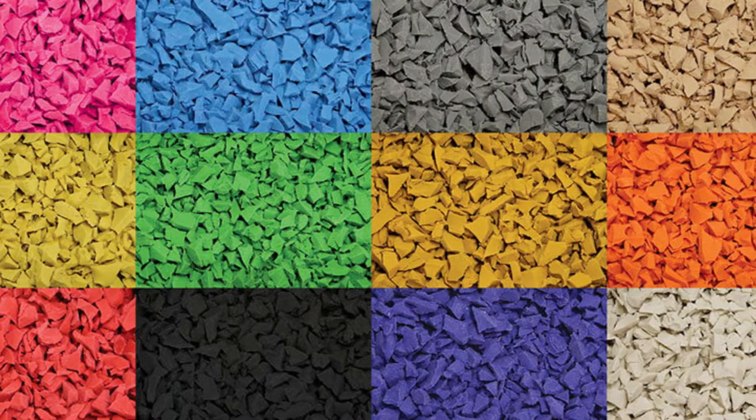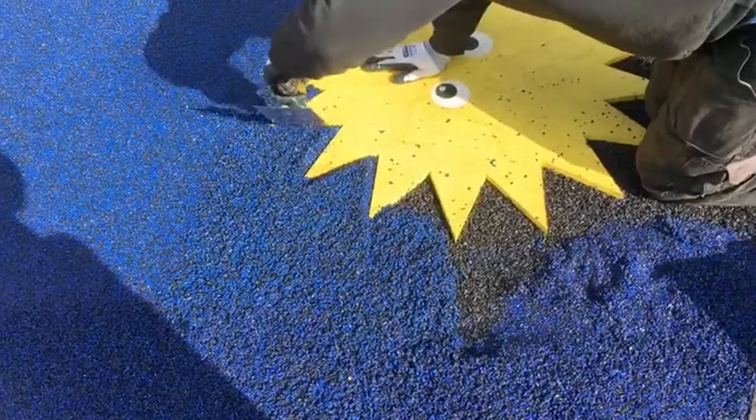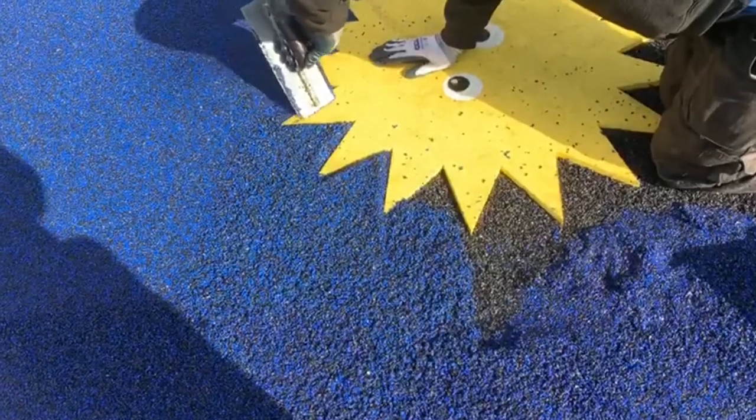Finally, wetpore surfacing can be installed in a multitude of colour variations, and you're even able to have custom graphics fitted to the flooring with games, shapes, animals and more for the children to use interactively during play.